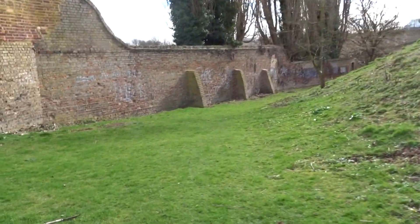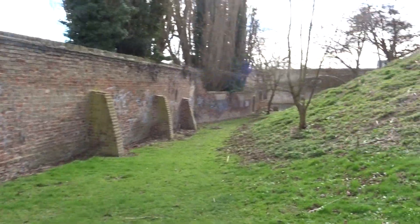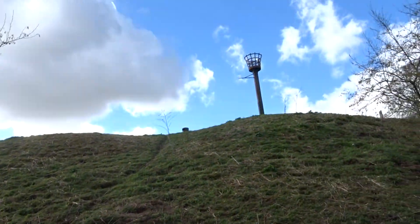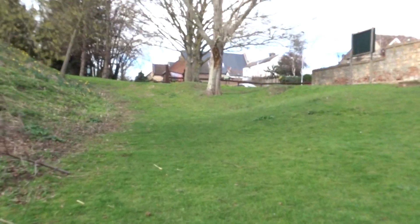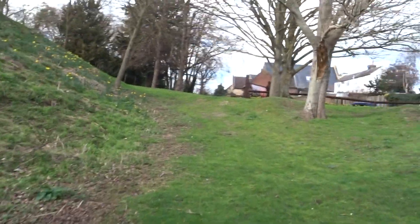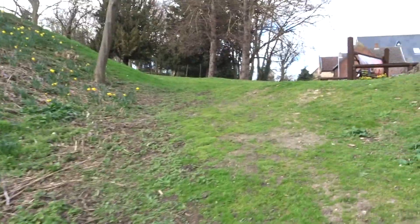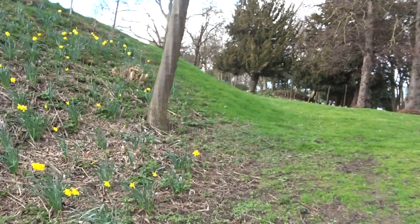As you can see, it is quite high, all the way down to the river. That's Huntingdon Castle.